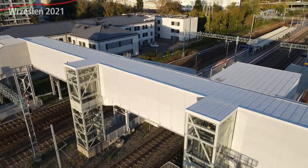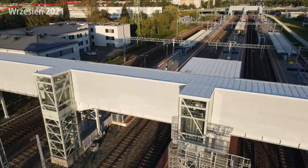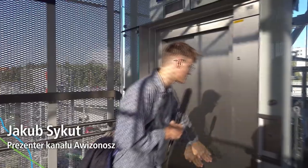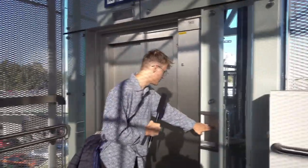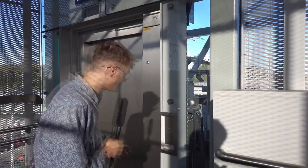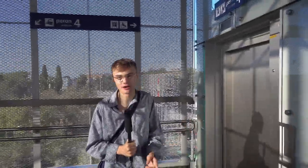Na koniec, jak zawsze, ciekawostka od Sykuta. Z racji tego, że ta inwestycja została niedawno otwarta, sprawdzamy, czy windy działają. Pierwsza winda – klikam. Chyba nie działa, stoi w połowie. Nie działa. Pierwsza winda nie działa. Trzeba to zgłosić, trzeba o tym powiedzieć.